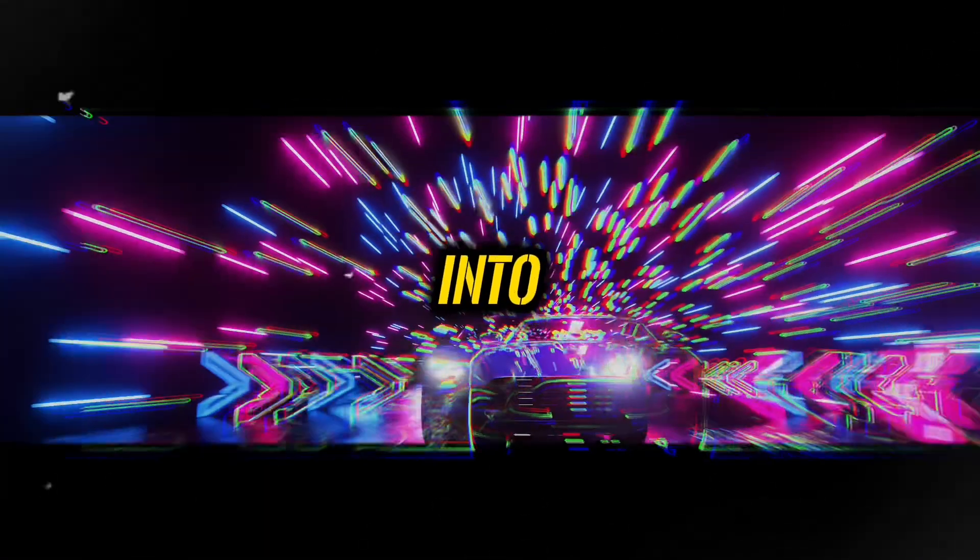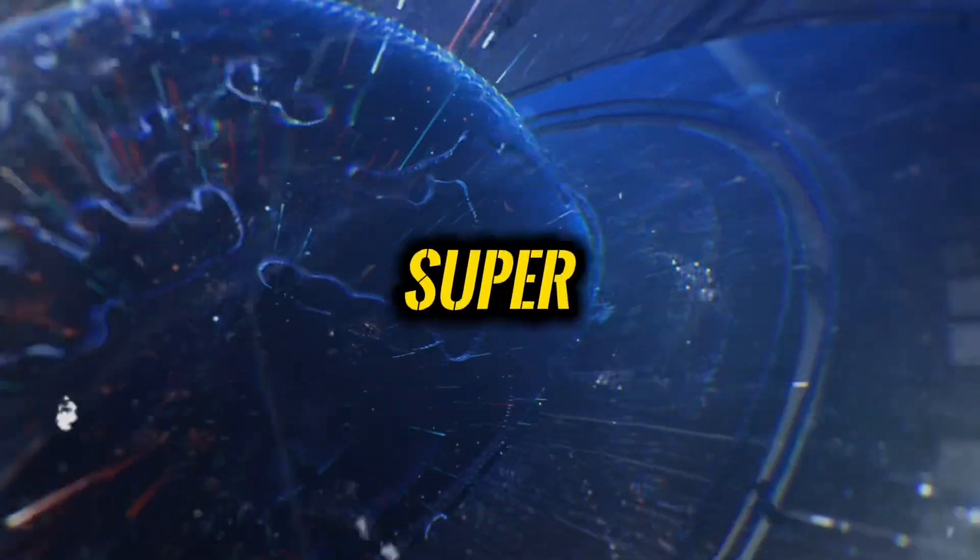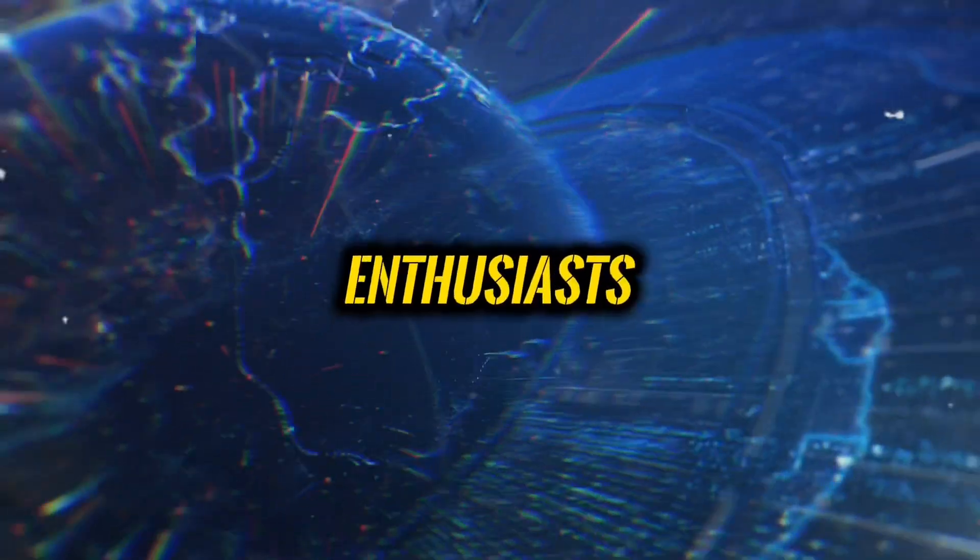Hello everyone! Before we get into today's topic, I have something super exciting for all the crypto enthusiasts out there.